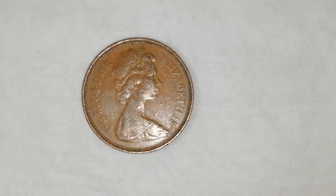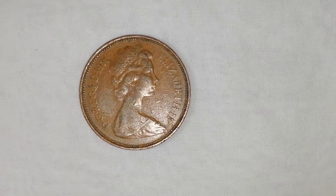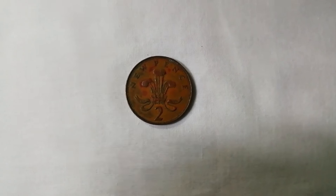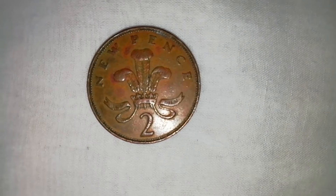More than 10 owners of a 1970s 2p coin have listed them on eBay for as much as £14,000. A coin dated from the initial release date in 1971 is currently on the site for £14,000, and is described as extremely rare.